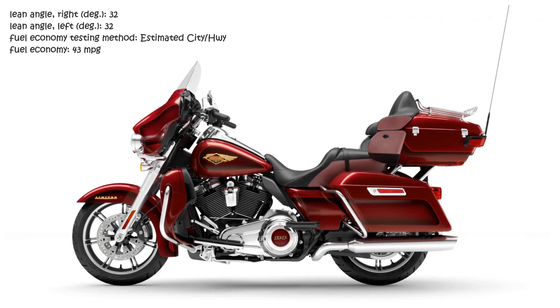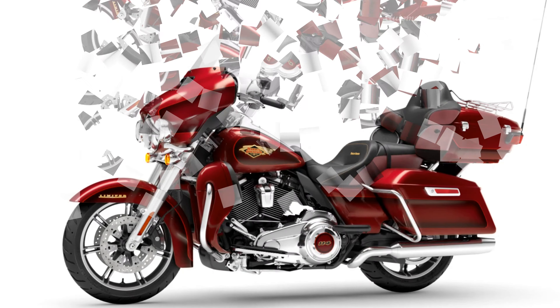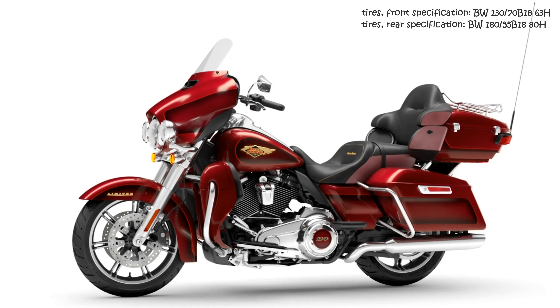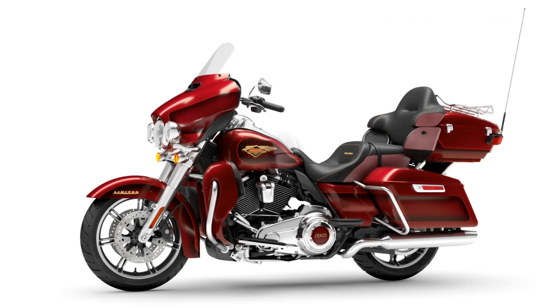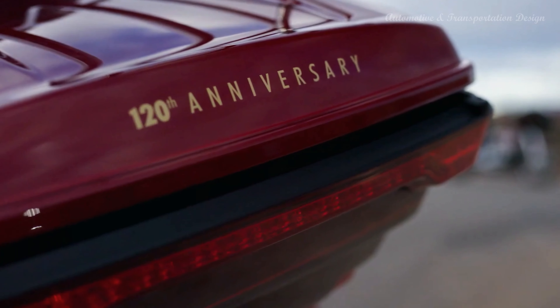Entire continents and all the mountain ranges, canyons, glaciers, small towns, deserts, cities, roadside attractions, adventures, and stories they contain are yours for the taking in the saddle of a Harley-Davidson motorcycle. The pursuit of adventure begins with a ride on a Harley-Davidson motorcycle.